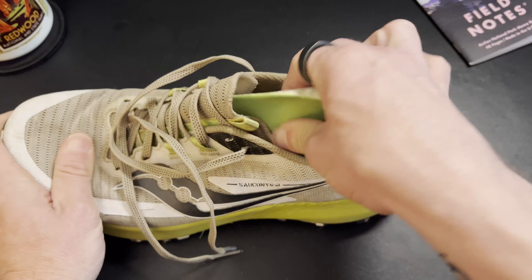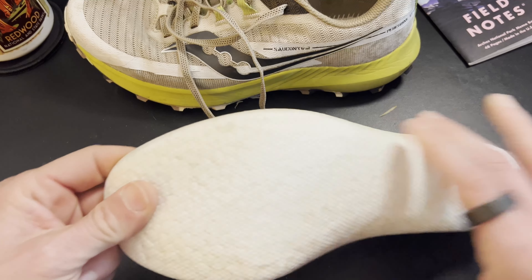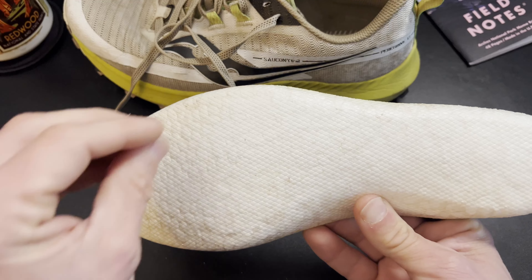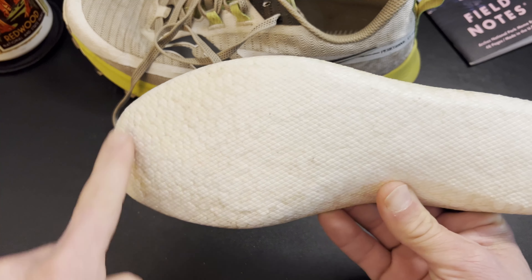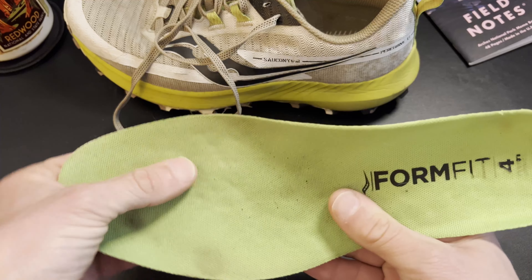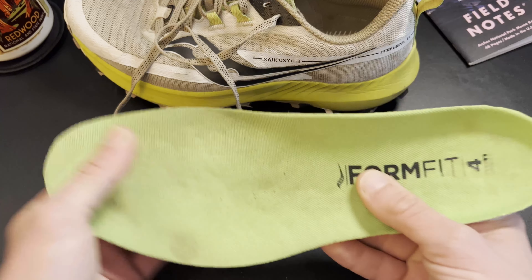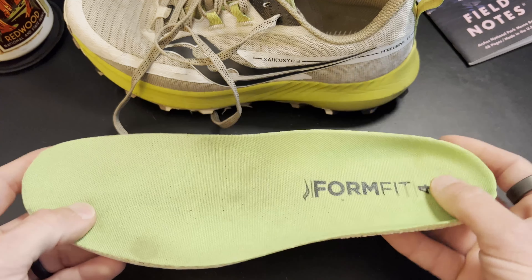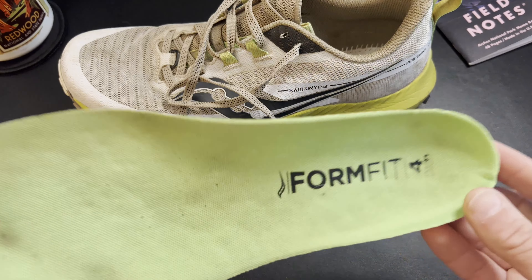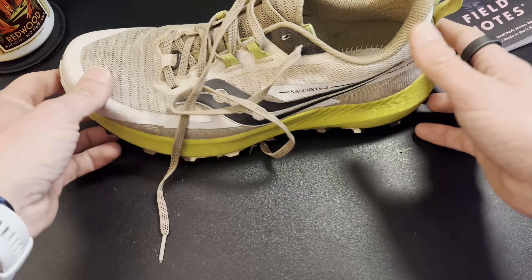One thing that adds to this shoe that I generally don't call out very often is the sock liner. This sock liner is pretty interesting — I believe this is Power Run Plus foam. I've got some other Saucony road running shoes that have this type of foam in the midsole. It's a really excellent sock liner. It holds up really well, it has a lot of life to it — I've got miles on this and it's not pitted out. A lot of sock liners get pitted out in the heel and toe where all the pressure is. This is very nice and cushiony and reboundy. So what this shoe lacks in cushion and protection in the midsole, you get a little bit extra here in the sock liner.